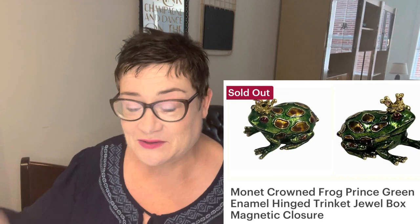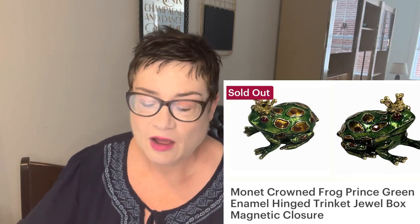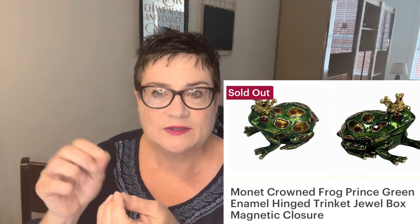Next is this little Monet crowned frog prince. I got this item for free — it was from my freebie alert video where I showed all the different free items I picked up. It hadn't sold at the time of that video but it did now for $22.99. It's marked 'Monet' on the bottom — a crowned frog with an enamel finish that opens up as a little trinket or jewelry box. At $22.99, this is actually the least expensive item that's sold for me on Etsy so far.